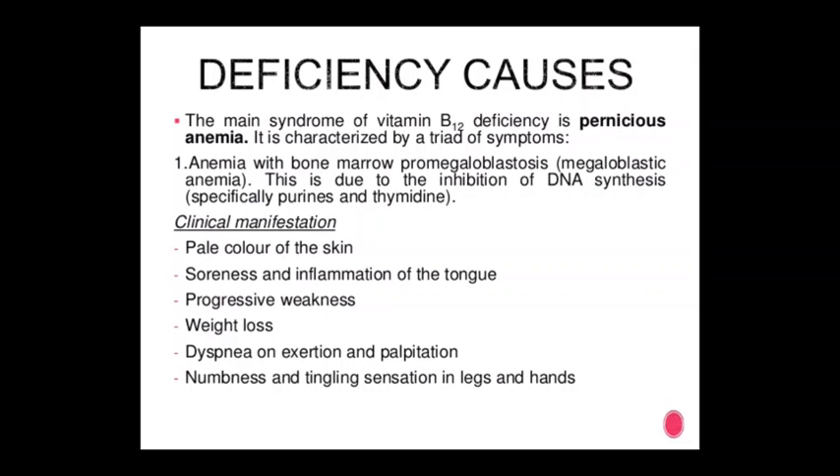Deficiency effects of vitamin B12: the main syndrome is pernicious anemia, characterized by a triad — anemia with bone marrow promegaloblastosis, megaloblastic anemia (due to inhibition of DNA synthesis, specifically of purines and thymine). Clinical manifestations include pale skin, soreness and inflammation of the tongue, progressive weakness, and weight loss.